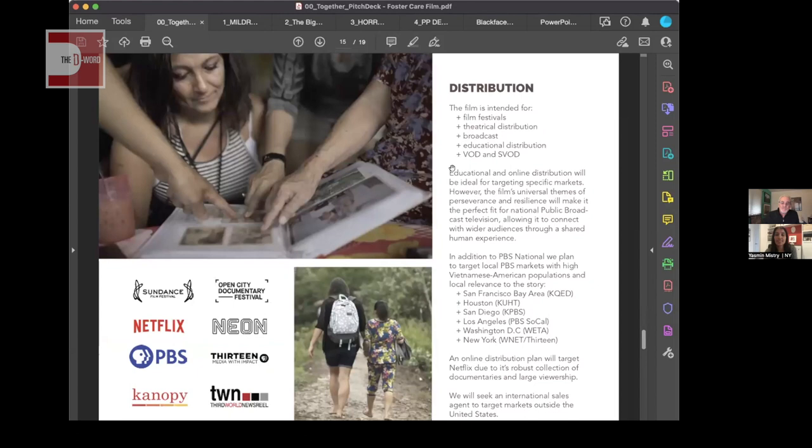The distribution page is also aspirational, clearly marked as such in the writing. This deck has so far only gone to potential producers and production companies in early development. As things progress and we confirm a distribution deal, I'll update this. I'd recommend not mixing confirmed distribution with aspirational items — either do one or the other, and be clear about what is confirmed versus aspirational.